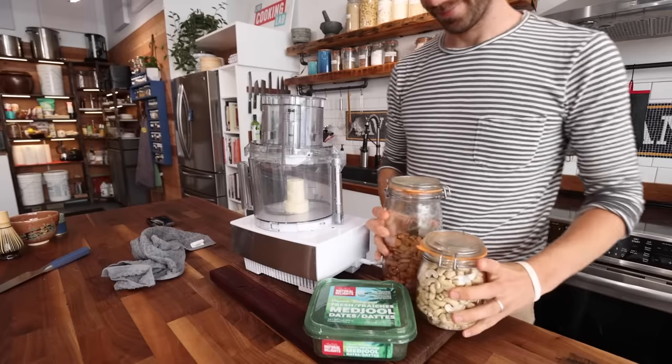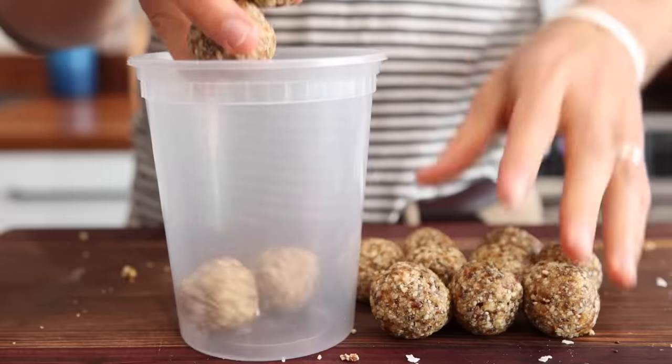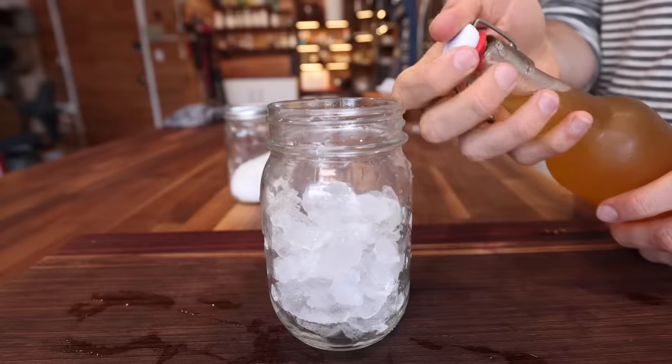I've been meal prepping for the last decade, and at this point I have certainly put in the 10,000 hours required to become a master meal prepper, which I know sounds ridiculous, but that's what I do, that's what I love doing — getting in the kitchen, preparing food from scratch so I can eat well throughout the week.